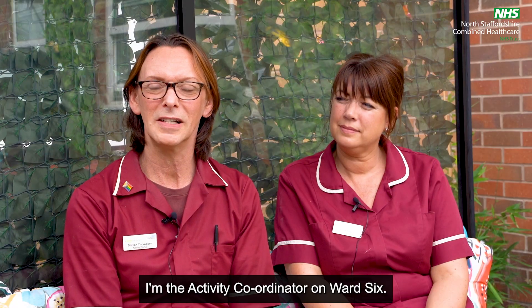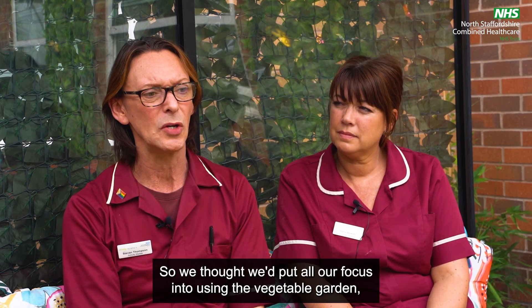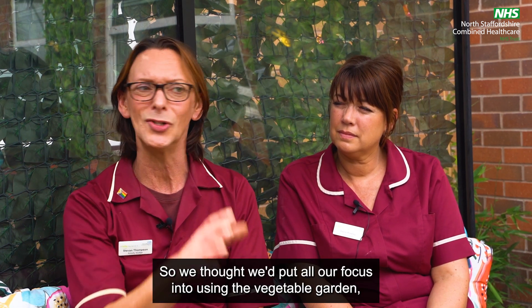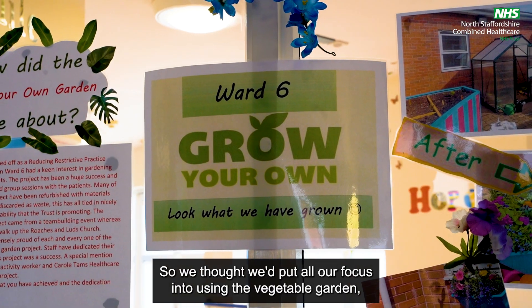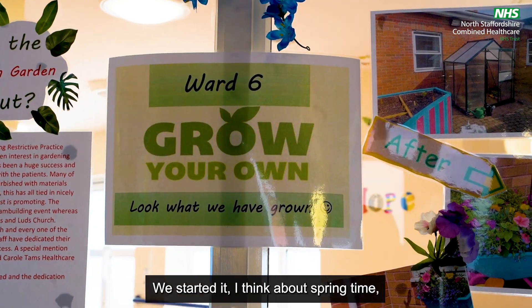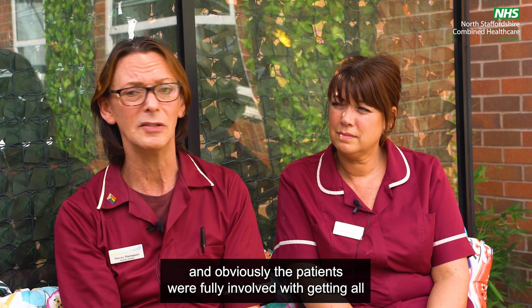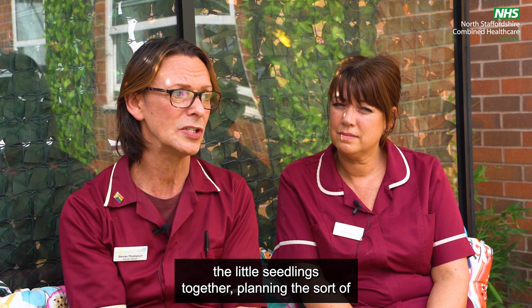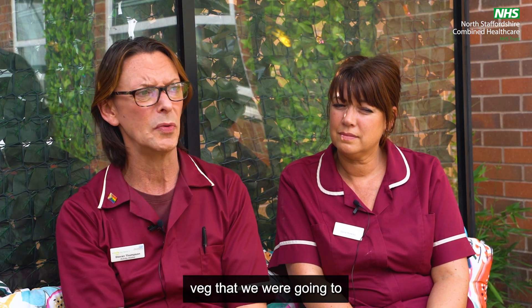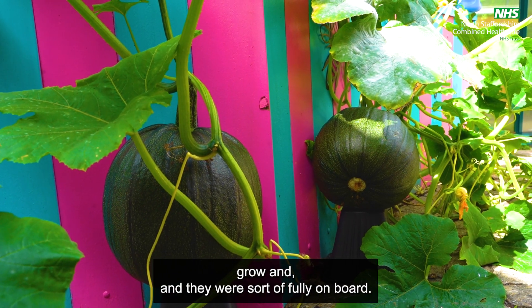Hi I'm Steve, I'm the activity coordinator on Ward 6. And I'm Sara, activity worker on Ward 6. We thought we'd put all our focus into using the vegetable garden — Grow Your Own. We started it around springtime and the patients were fully involved with getting all the little seedlings together and planning the sort of veg that we were going to grow, and they were fully on board.